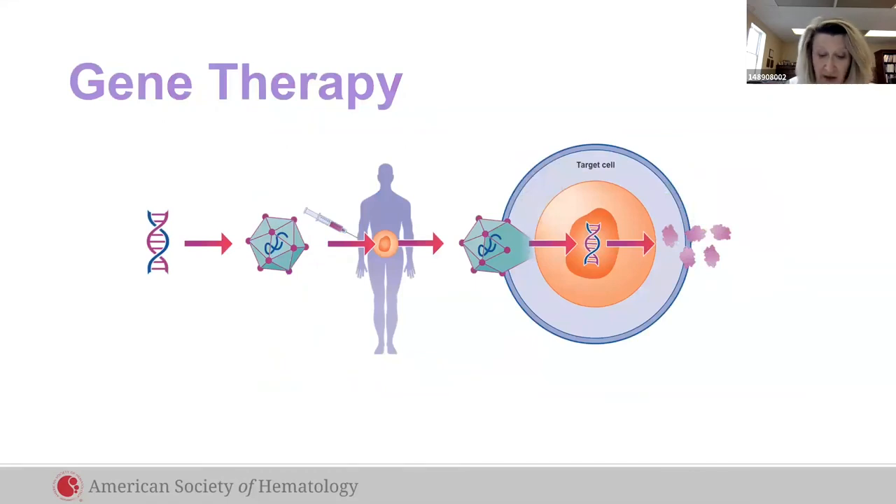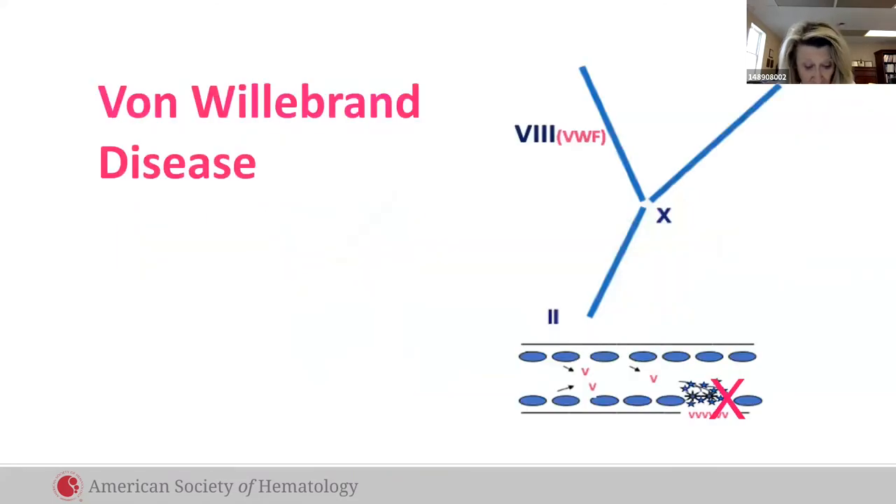In gene therapy, factor VIII or IX genes are packaged in a vector, delivered by IV, and target the liver cell, where they commandeer the nucleus to make factor VIII or IX. Some patients have been cured for up to eight years.